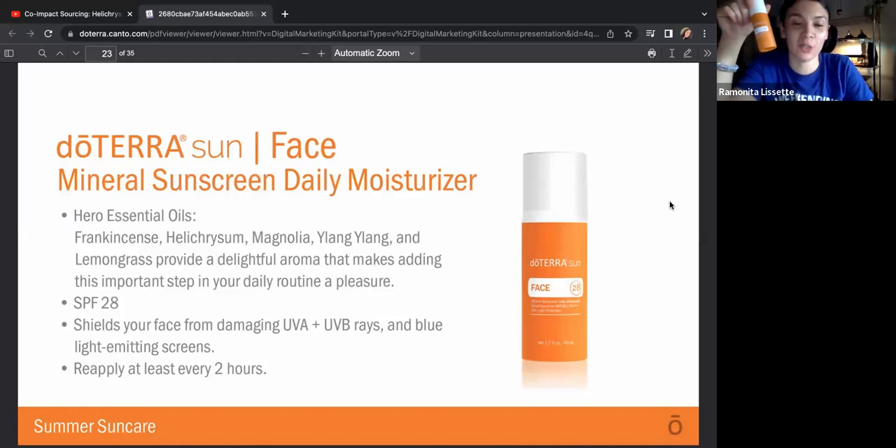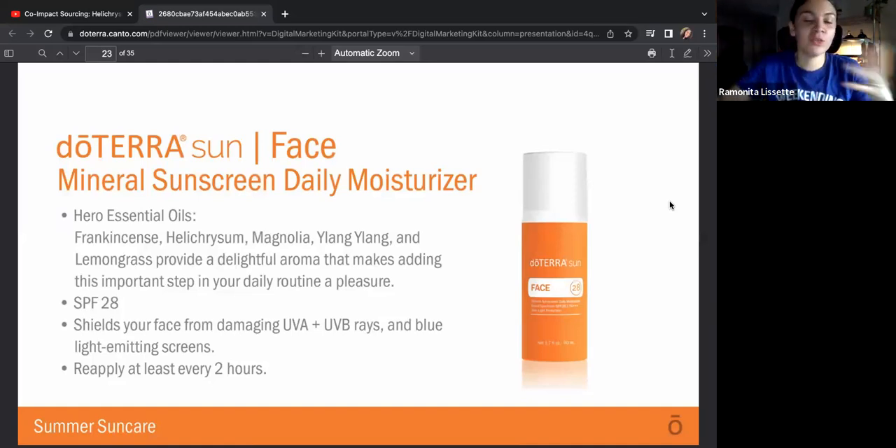This is our face mineral sunscreen daily moisturizer. Before this moisturizer, I never wore sunscreen on my face daily, ever. I have acne-prone skin, and people were telling me to make sure I wear sunscreen. I was waiting for doTERRA to release something, and they finally released it — they talked about it in April and released it in May. I use it every single day. The hero essential oils are frankincense, helichrysum, magnolia, ylang ylang, and lemongrass, which provide a delightful aroma that makes adding this important step into your daily routine a pleasure.